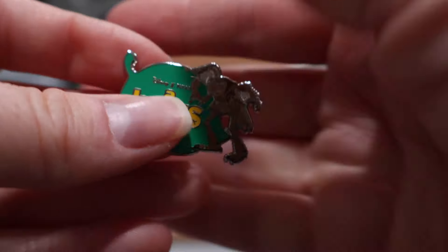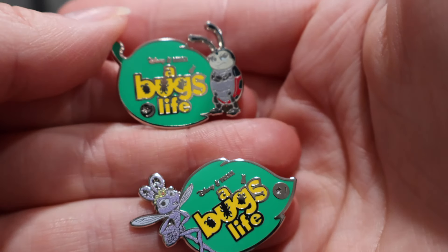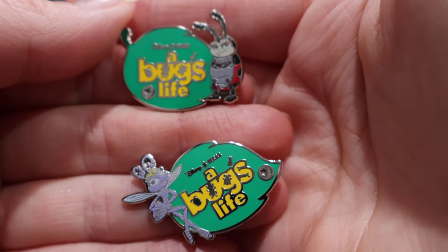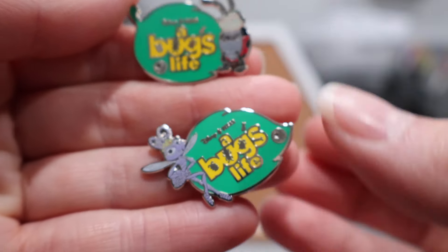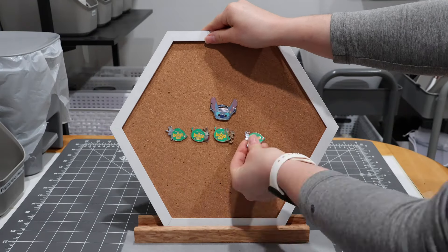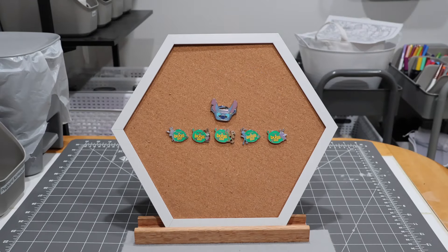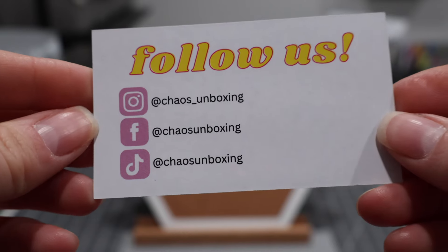Here are the final two in that set. This was a set completed quickly because I purchased the entire set in complete form to begin with, but very cute little pins. Happy to have this set — very fun little set. On to our little adorable purple package, which is from a Whatnot seller called Chaos Unboxing.